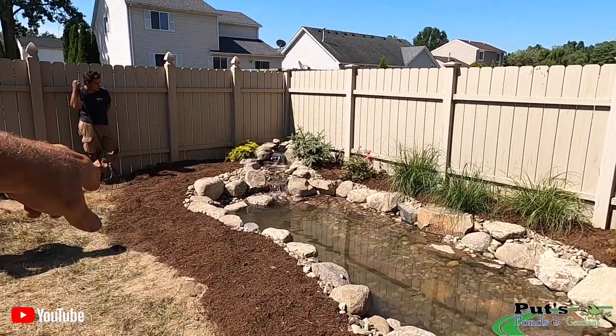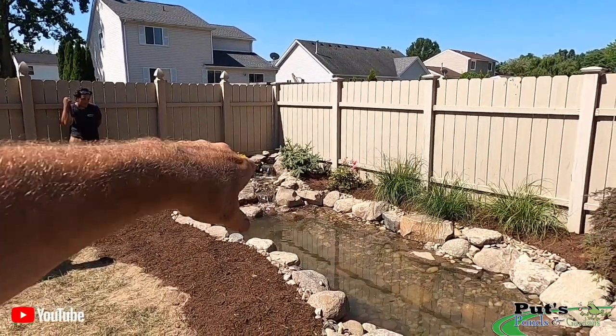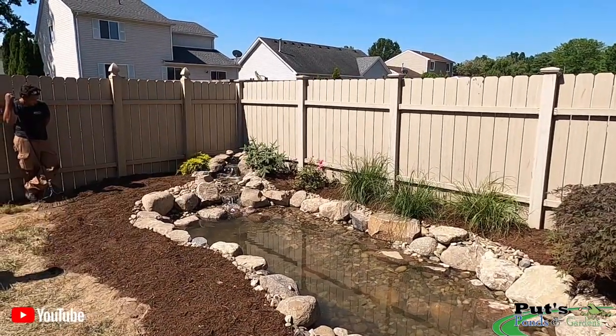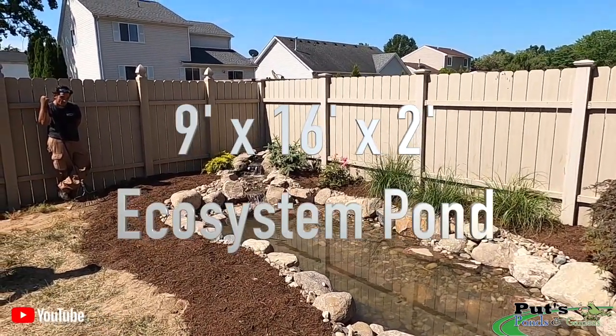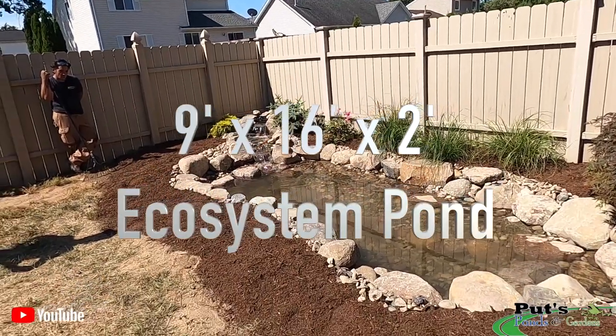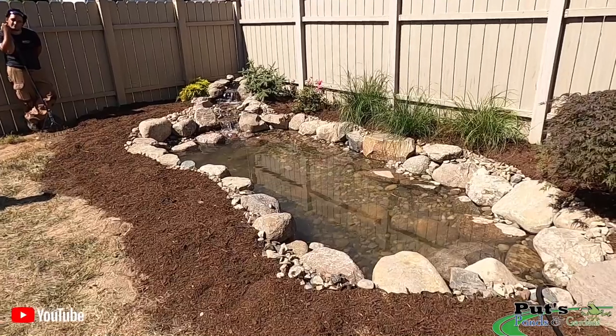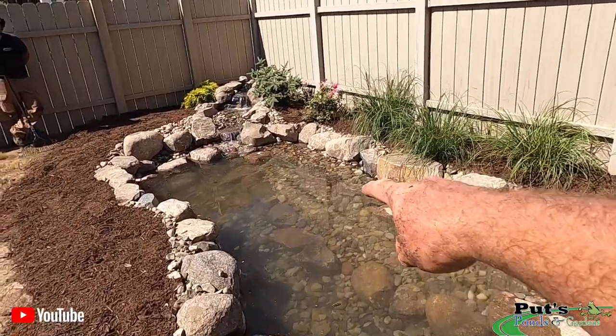So we've got a 2,600 biofalls up at the top, leads down to a short stream into — what is this, Brian — about a 9 by 16 pond. We've got a couple of lily shelves in here.